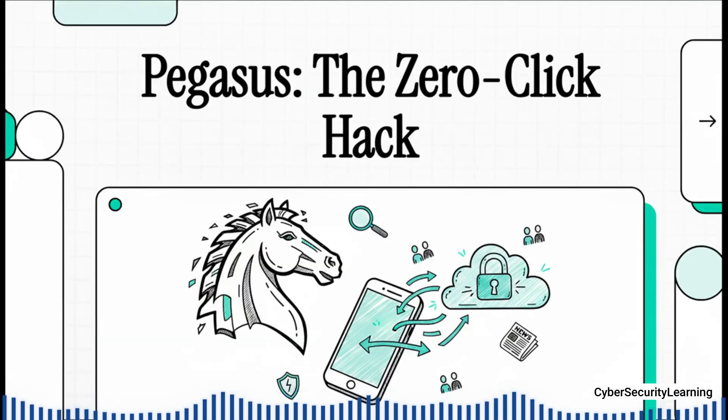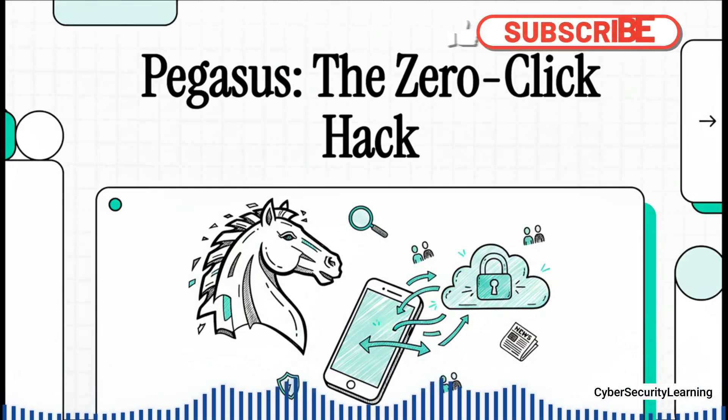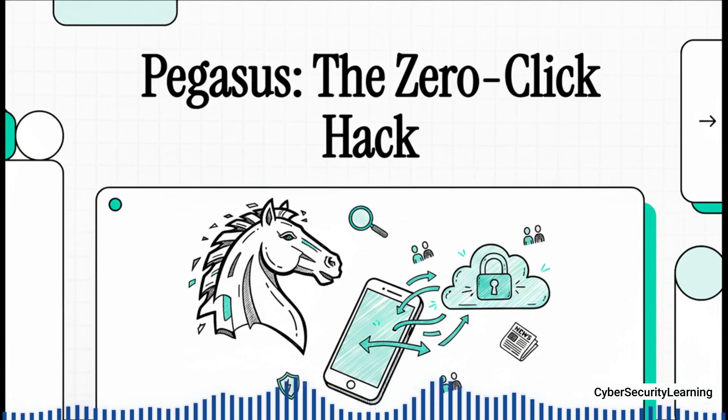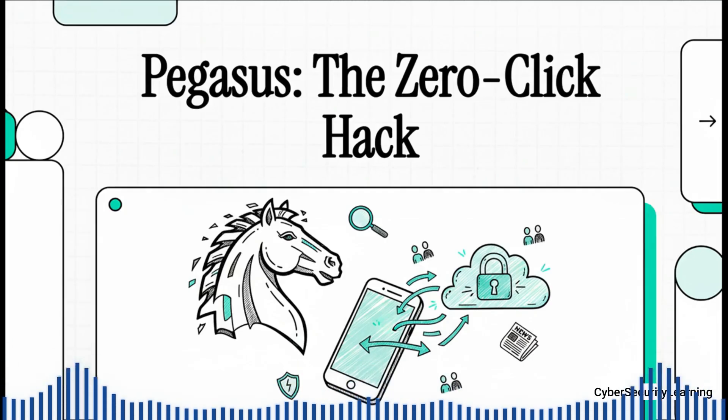This isn't something out of a sci-fi movie — this is real. It's called Pegasus, probably the most advanced, most sophisticated spyware ever built for a smartphone. It was created by an Israeli company, the NSO Group, and sold to governments all over the world. In this explainer, we're going to break down exactly how Pegasus works, how it can infect a phone without a single click, and most importantly, what you can do to protect yourself.